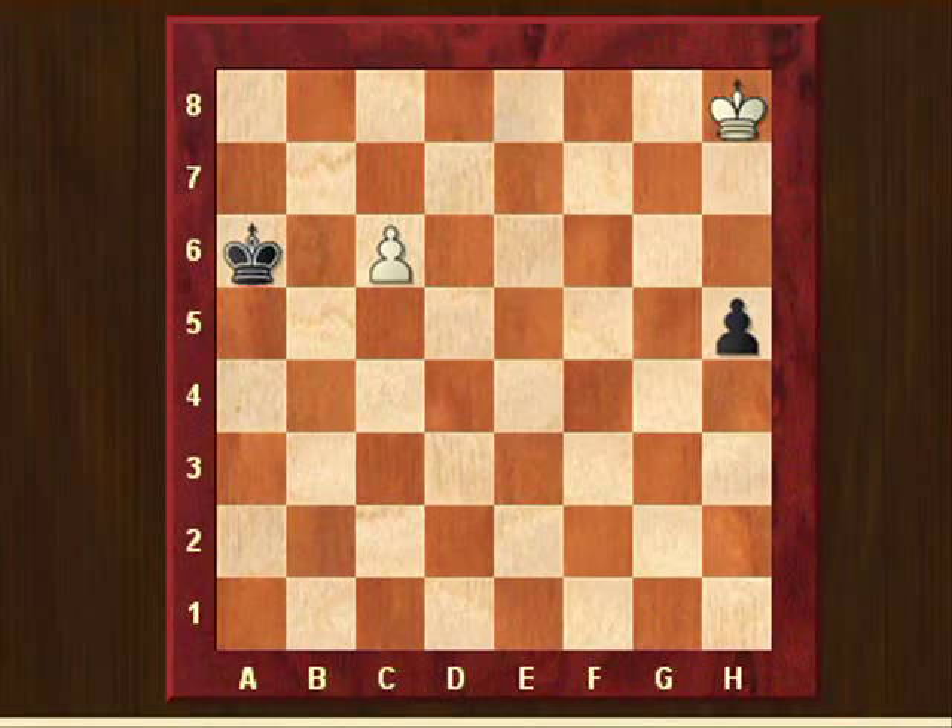Hi all. This position that you see here on the board is a very famous composition that was made by Richard Réti in 1921. I must tell you that when I saw this endgame study I must have been about 11 or 12 years old, and this was one of the reasons why I was so fascinated by chess.